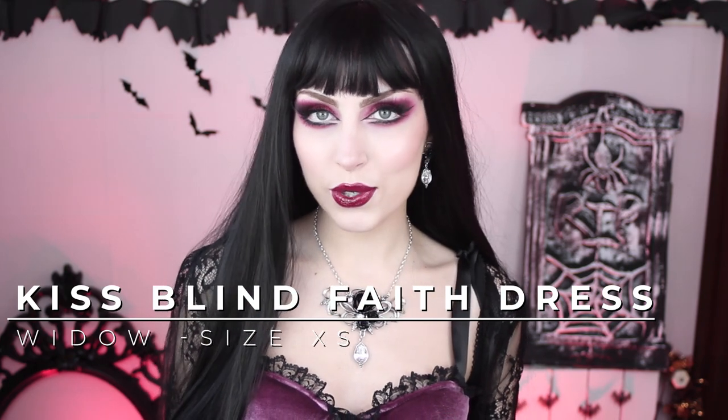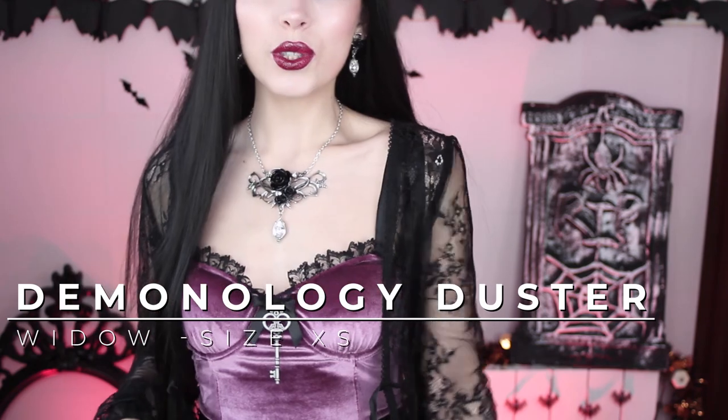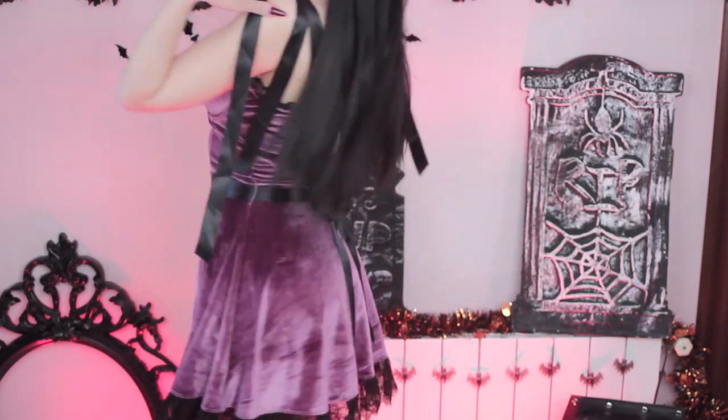First, I got this dress that you might remember from my previous haul, but it is from this collection, so I wanted to include it so you get all the outfits in one video. This one is called the Kiss Blind Faith Velvet Dress — links and sizes are in the description. It's a gorgeous mauve velvet dress with bows that I didn't tie because I'm wearing it with this duster, also from Widow. I really like the details, especially the key on the front — it feels like an actual necklace. The velvet color is stunning and the ribbons on the straps and back are really cute.